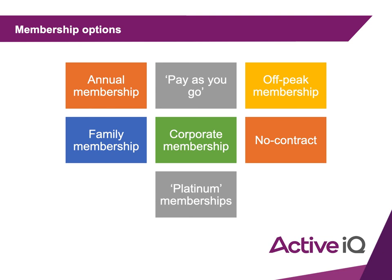Pay-as-you-go is as it sounds — you pay every time you go. It's normally a little more expensive and you don't get the same discount as a monthly membership, but it's good for people who don't want to commit to going regularly.